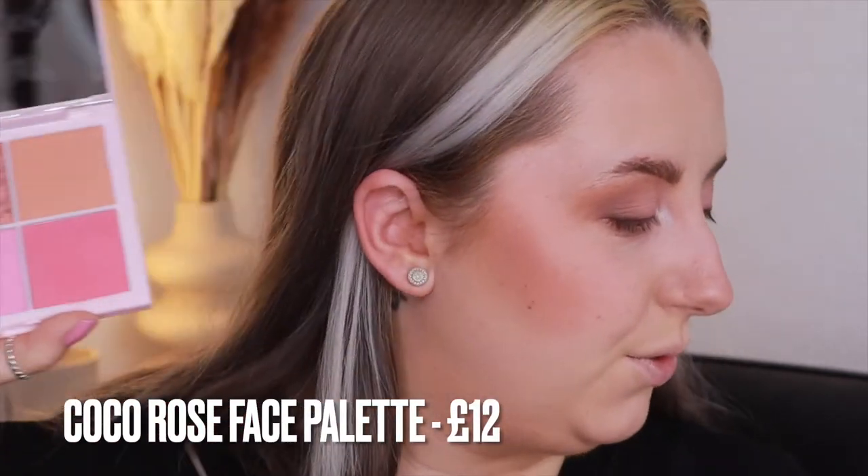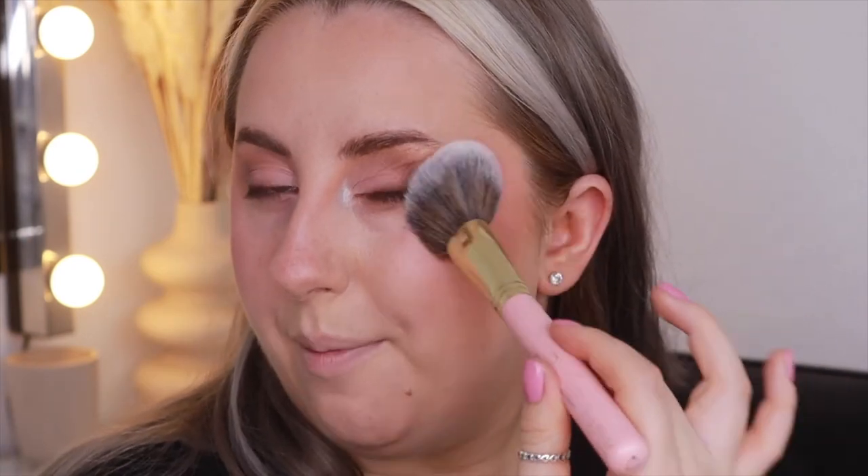Even though I can still see my blush underneath, I'm going in with the blush palette because I absolutely love it — the colours in this are beautiful. I'm going for this really beautiful pink that reminds me of the Dior pink. Using a P Louise 681 brush, it's very pigmented so I make sure to tap it out, and I'm lightly tapping it up the top of my cheekbone so it blends all together, with a little bit on my nose.